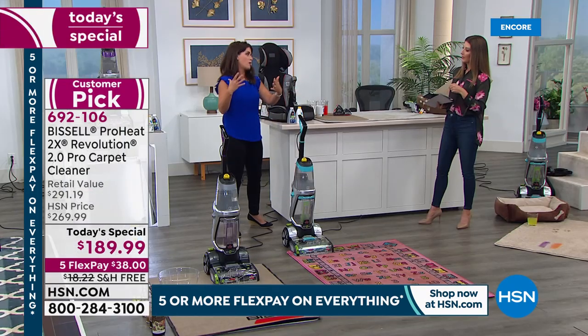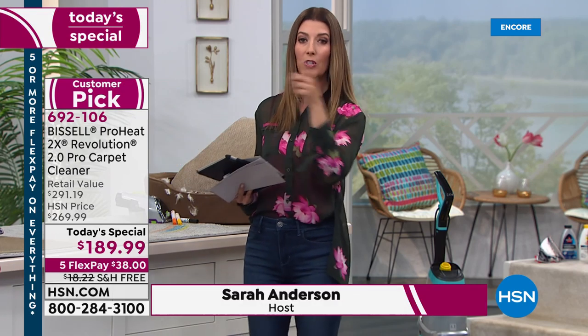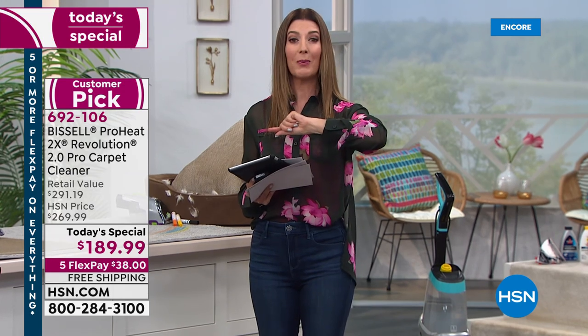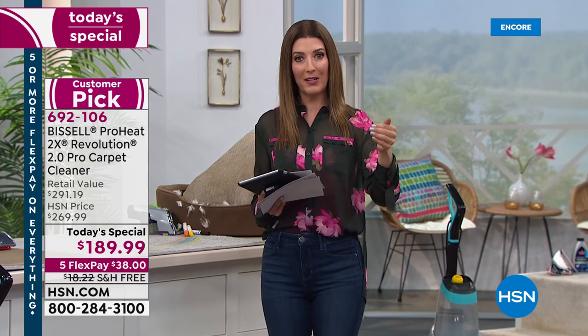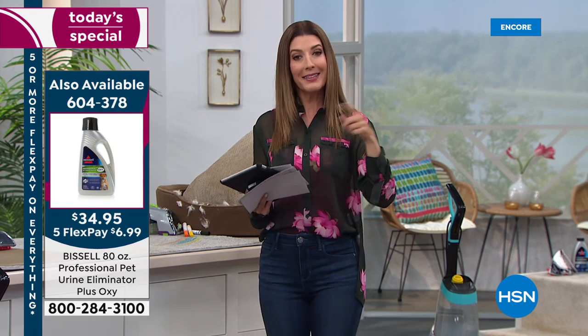You're getting two bottles of formula to get started, but I also encourage you to add the 80-ounce bottle of Bissell professional formula. It's only $34 and change and it's a year's worth of professional formula — that way you've got it in stock, you don't have to go to the store or reorder when you're ready to replenish. We don't have very many of those today so jump online.